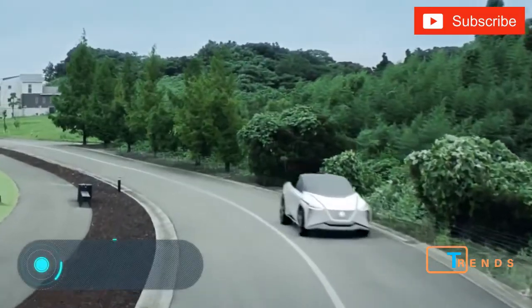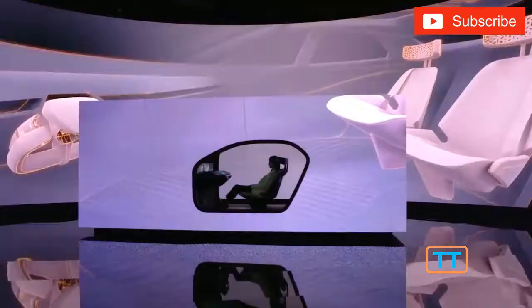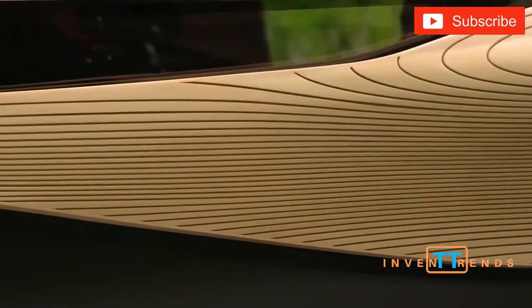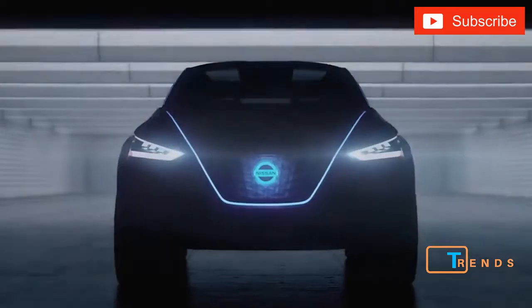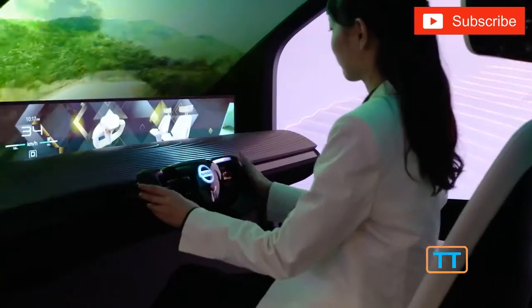Nissan IMX. Here's another car aimed at popularizing car sharing. In this case, it's a Nissan project. This innovative model implements all the technologies that will become popular and massive in the near future. This includes the power supply — Nissan IMX is an electric car. In addition, it is capable of moving completely autonomously.